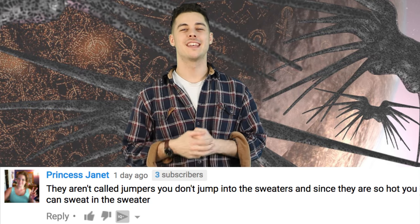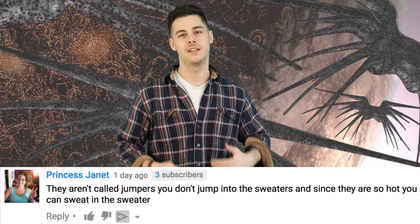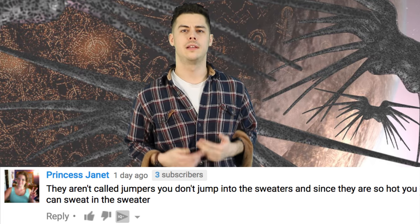Next up, Princess Janet said, 'They aren't called jumpers. You don't jump into the sweaters. And since they're so hot, you can sweat in the sweater.' Well, Janet, just because you're a sweaty person, it doesn't mean that everyone else is, so keep your comments to yourself, thanks. Sarah Stone said, 'Is it pretty lit? Is it?' Sarah, it's so lit. I can't even.